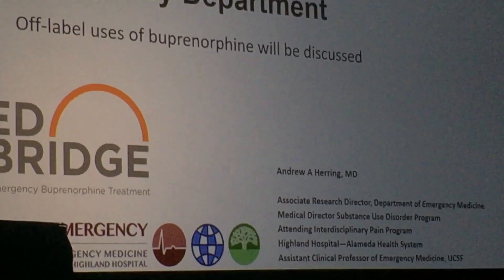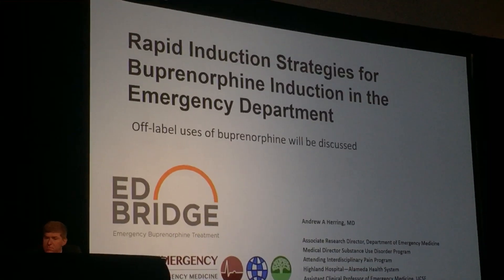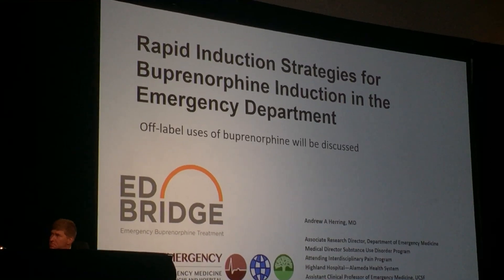My name is Andrew Herring. I'm at Highland Hospital in Oakland, where we have developed a whole set of strategies for beginning emergency department use of buprenorphine as people come into the ER.